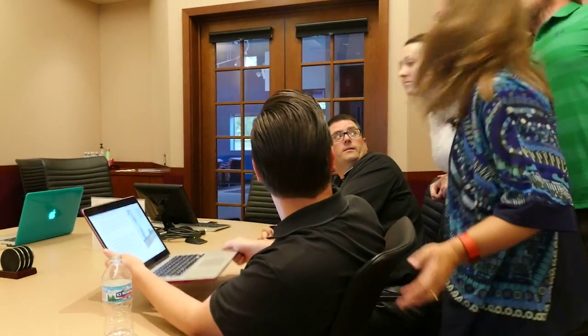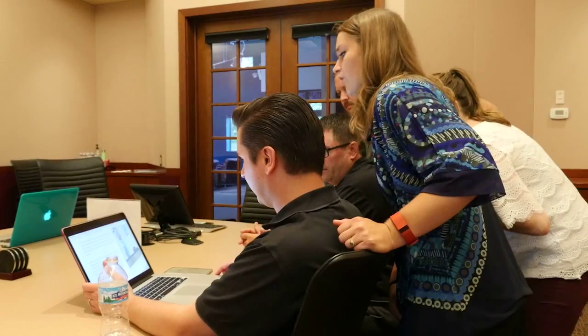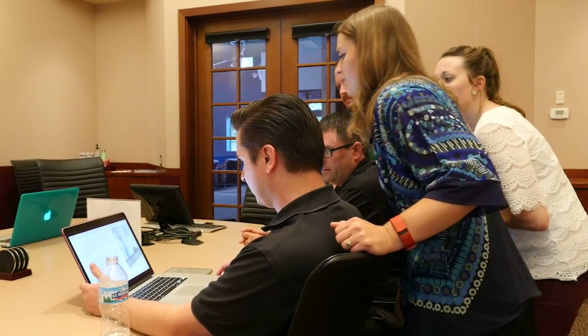Hey, can everybody see this okay? Alright, you can move. You see that? Alright, from what we can see, it looks pretty good. Let's look at mine.